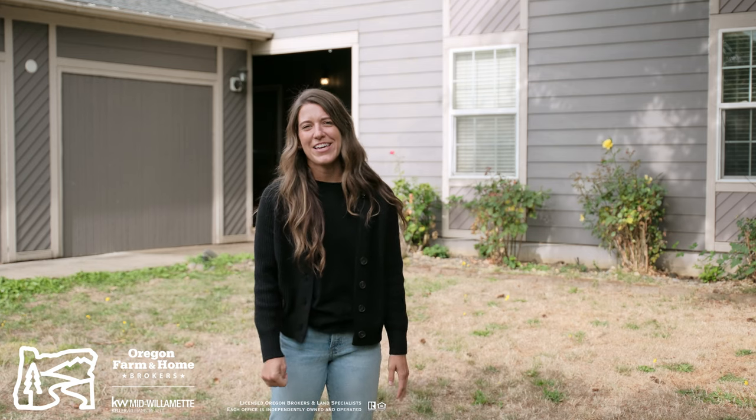Again, Brandi Elliott here, and I'd love to take you on a personal tour of this property. Contact me for more information.